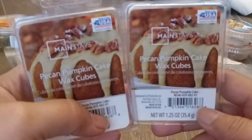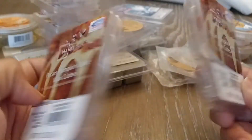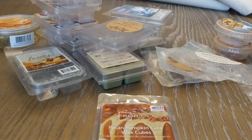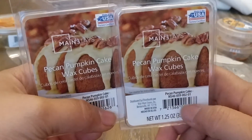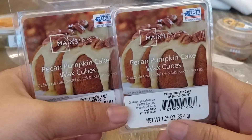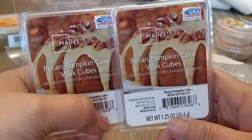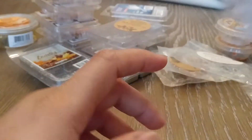I also have from Walmart in the Mainstays line, Pecan Pumpkin Cake. This is another one I absolutely love. It is a very yummy bakery pumpkin scent — it's nutty, sweet, and bakery. It smells so good. This scent, as I've said before, does not last a long time. Maybe the first two or three hours you're going to get a really strong scent, but then it dissipates rather quickly. However, I will continue to buy this just because I really love that scent.